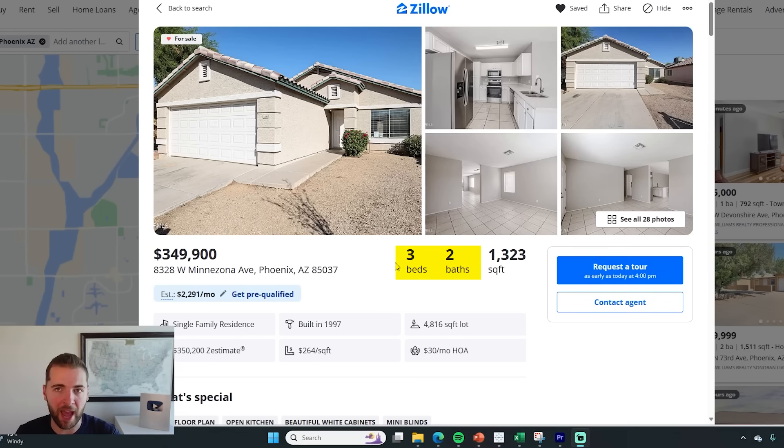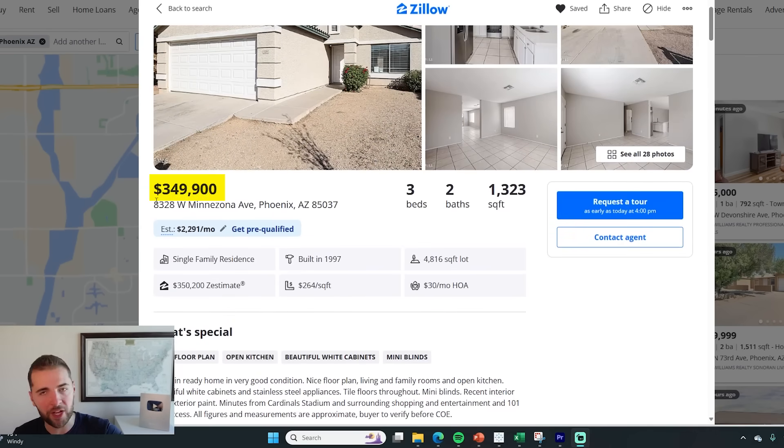We are beginning to see homes pop up on the MLS — on the for-sale housing market — that are owned by Wall Street investors. They're getting out of the market in cities like Phoenix. Take a look at this listing. It's a three-bed, two-bath that just went on the market for $350,000.